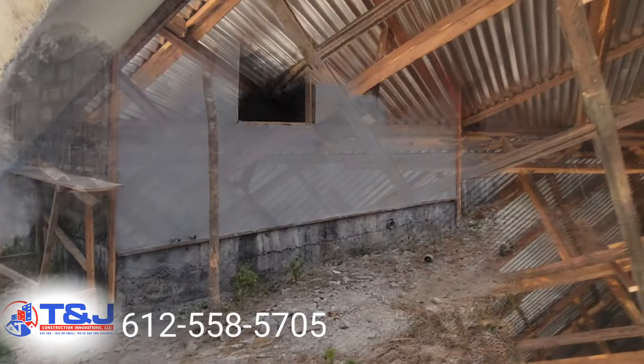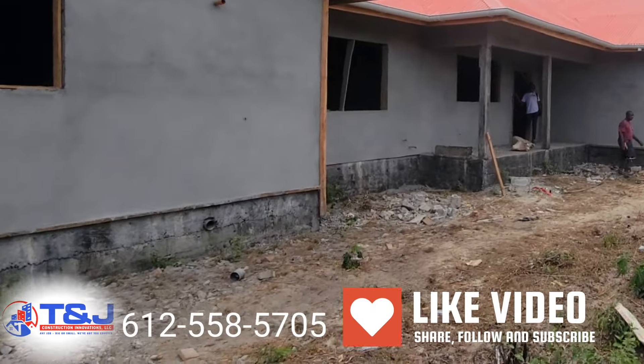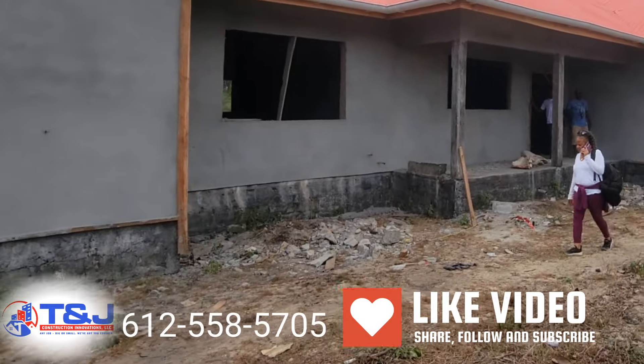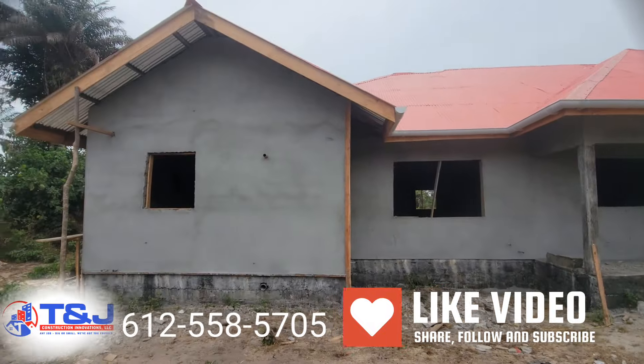If you are trying to finish your house, if you are trying to start a house, if you are in the middle of your house, if you are at the end of your house — wherever it is, T&J Construction can help you out. We have clients coming from all over just to see the work for themselves in person.